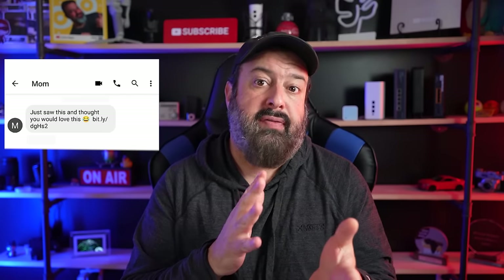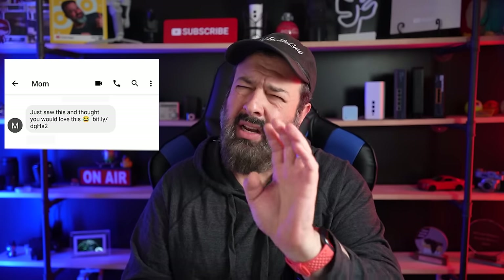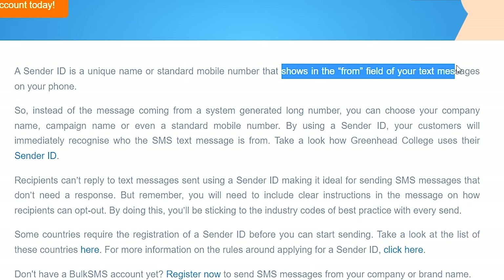Now you're thinking: for that to happen, the scammers would need to send the text from your mom's phone. Well, actually no. When you use a bulk SMS system to send out text messages, companies have the option of putting their company name instead of the number. This is known as sender ID.